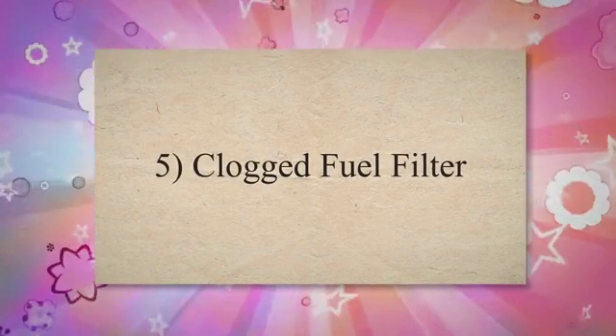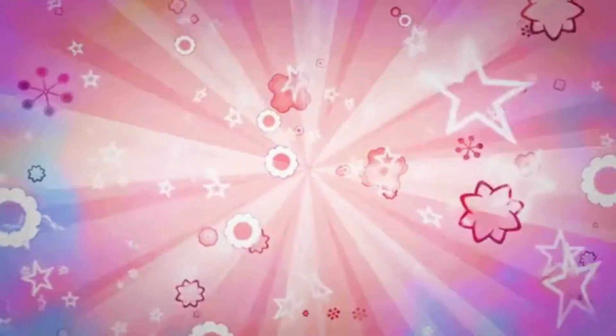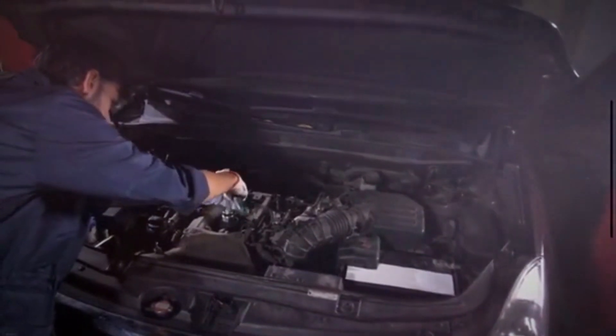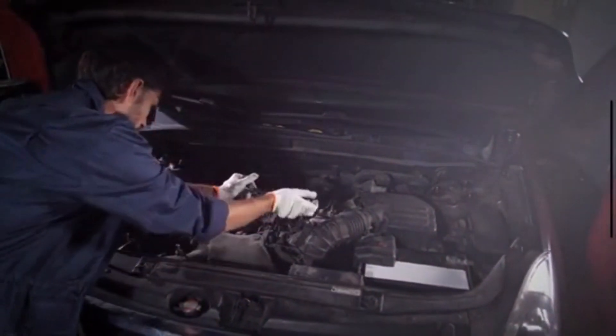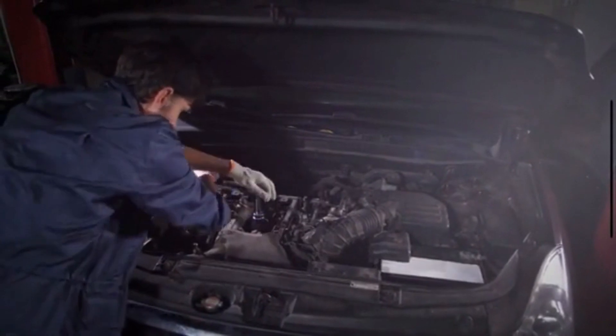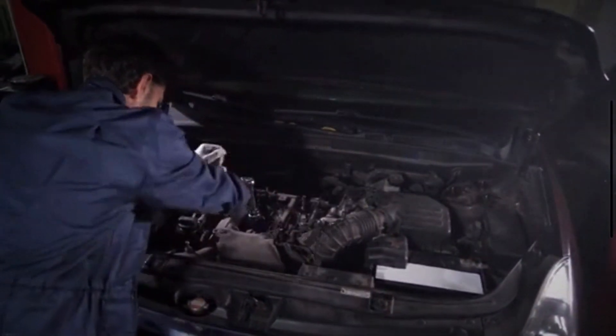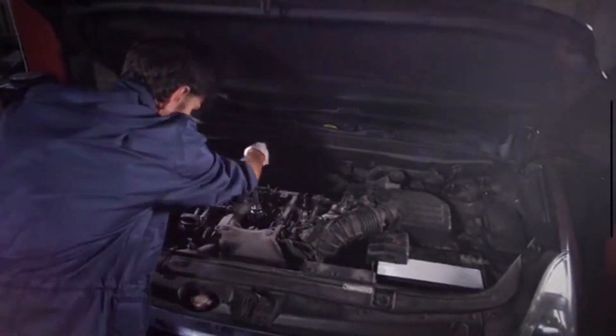Clogged fuel filter. The fuel filter of your vehicle ensures proper and contamination-free delivery of fuel to the engine. Over time, this filter gets clogged due to contaminants. As it clogs, fuel flow to the engine gets obstructed, inducing sputtering.